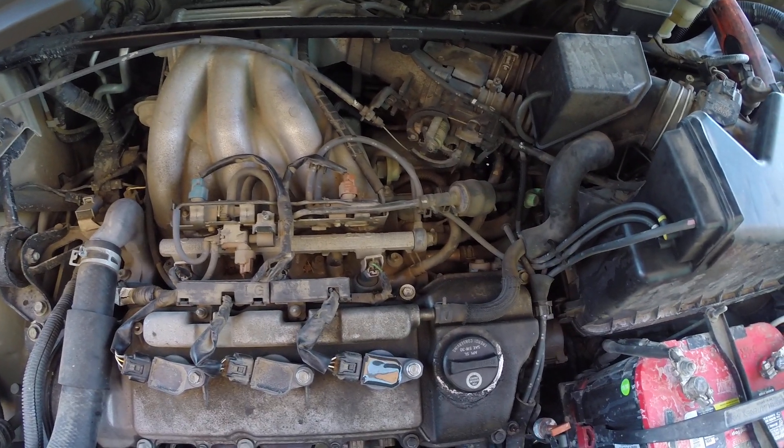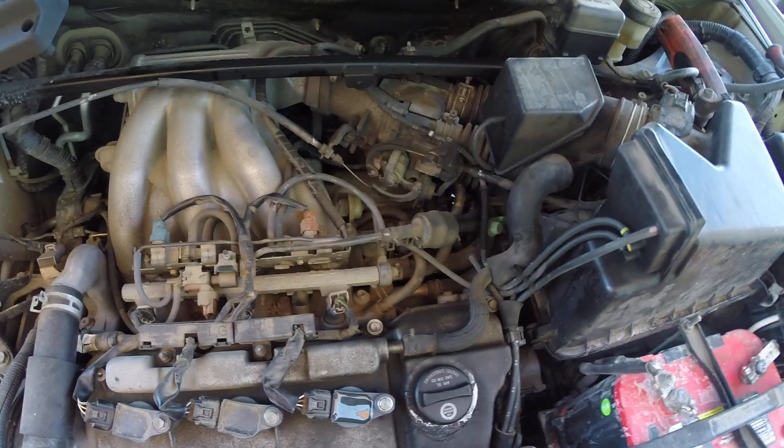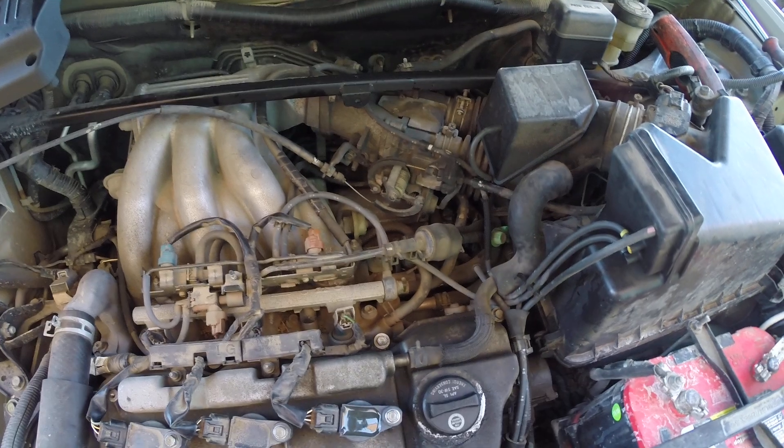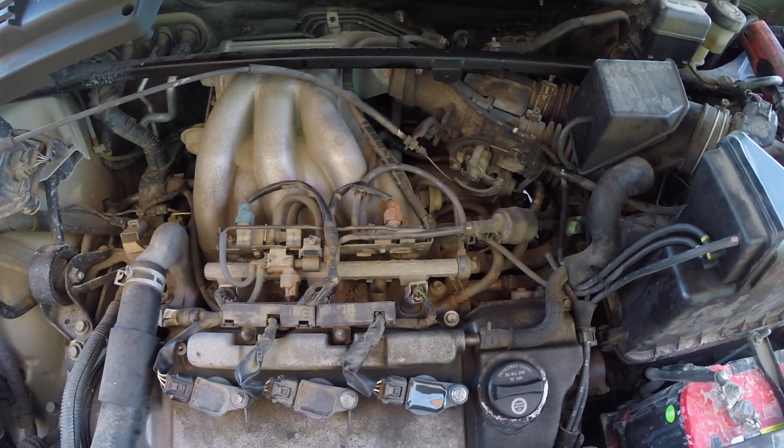Notice how the engine smoothed right out. That little bit of trembling that we saw is now gone. The misfire is fixed. This car is repaired. Let's put the cover back on and ship it.